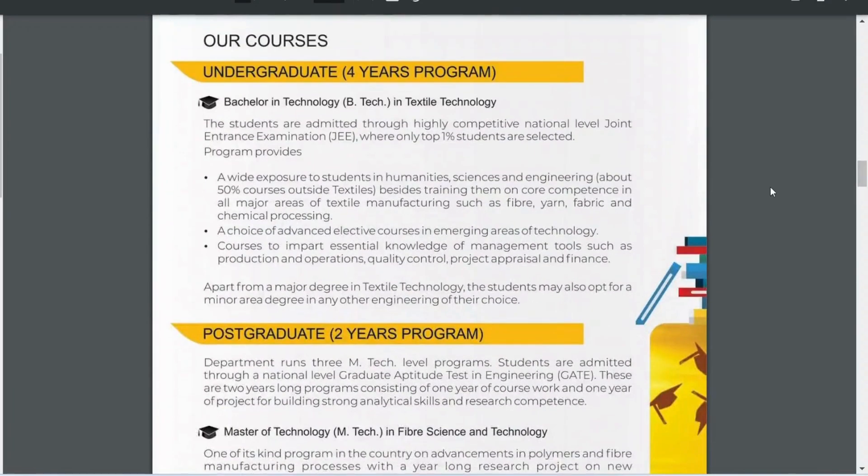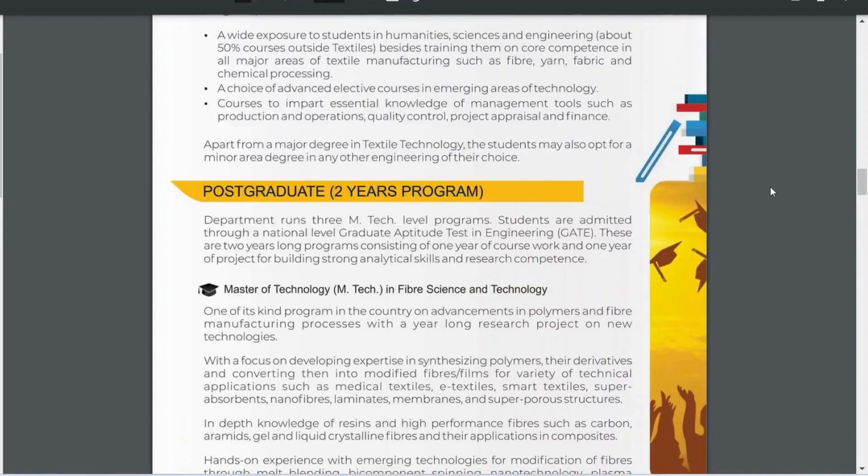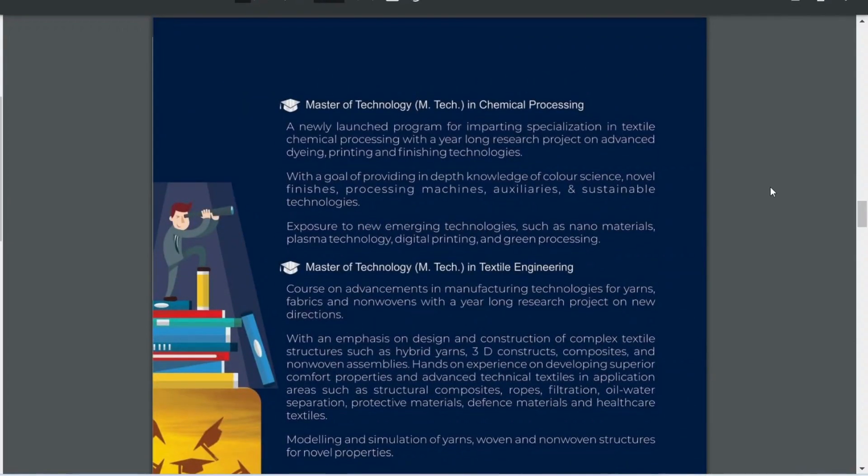IIT Delhi offers many courses. At the undergraduate level it offers a B.Tech program in Textile Technology. As far as postgraduate programs are concerned, it offers three branches in M.Tech: M.Tech in Textile Fiber Science and Technology, M.Tech in Textile Chemical Processing, and M.Tech in Textile Engineering.